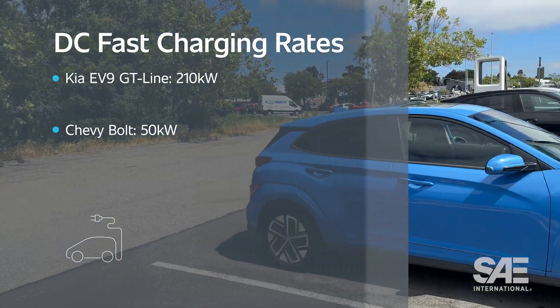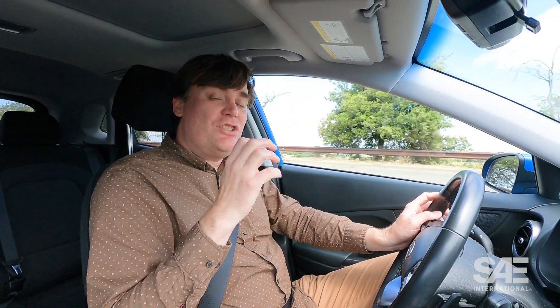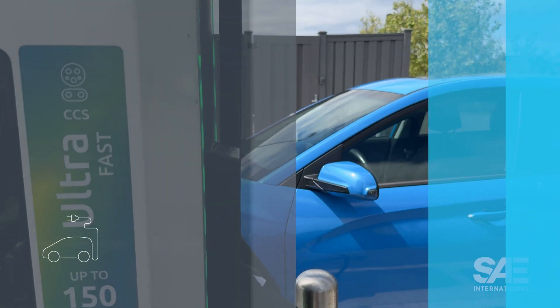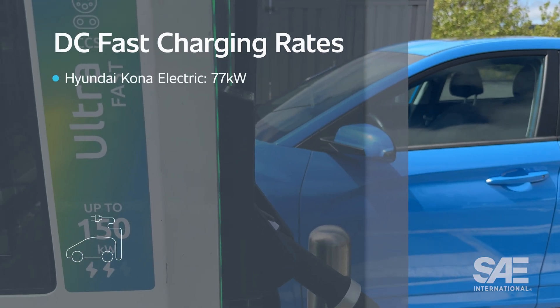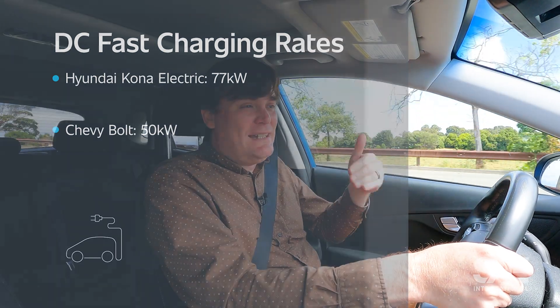This Hyundai Kona Electric has about the same amount of range as the Chevy Bolt — a little over 250 miles. But unlike the Bolt, this vehicle will actually charge quicker. It'll charge at up to 77 kilowatts at a DC fast charger, while the Chevy Bolt will only charge up to 50 kilowatts. That said, it's actually really difficult to find that specification — that charge rate — on Hyundai's site.